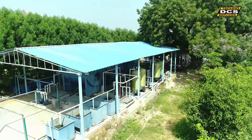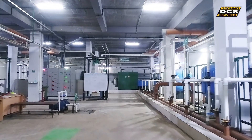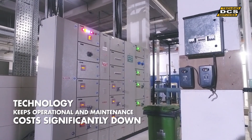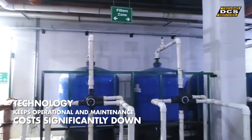STPs offered by DCS have a unique distinction of not only outperforming outdated sewage treatment technologies on a consistent basis, but also keeping operational and maintenance costs significantly low.